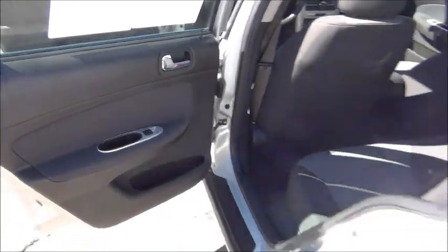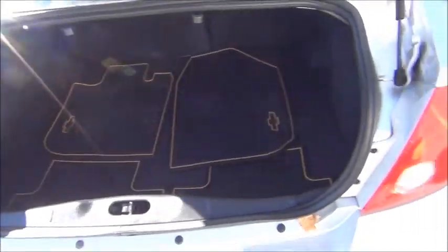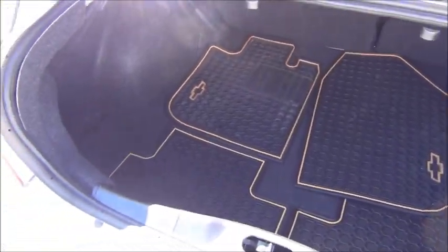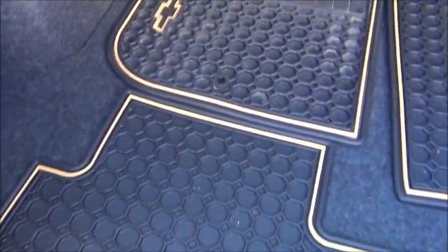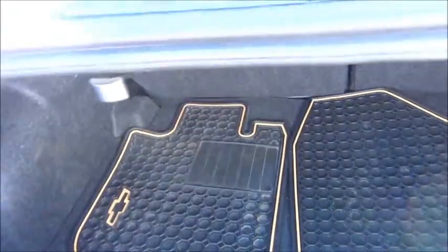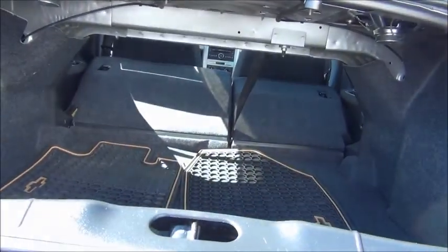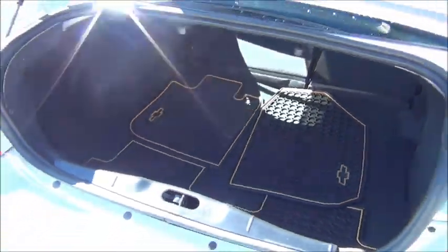Back seats don't even look like they've been sat in — previous owner didn't have any kids. Plenty of trunk space for a compact car. You got the factory rubber floor mats in there. That is a 60-40 split back bench seat — you just pull on these tabs, fold it down, giving you a ton of cargo room.